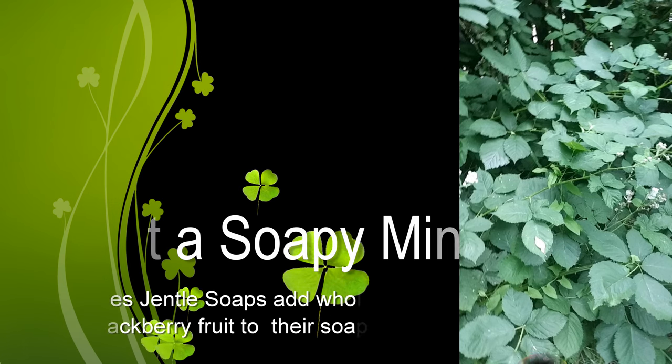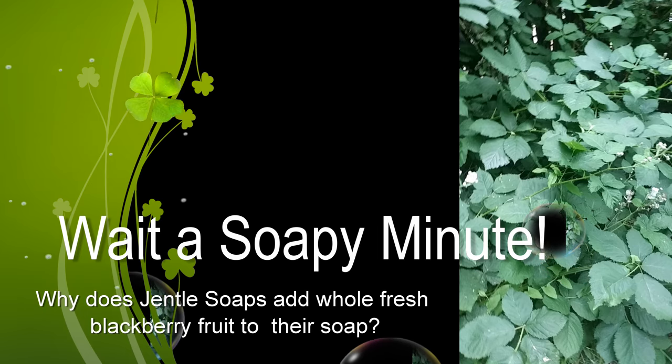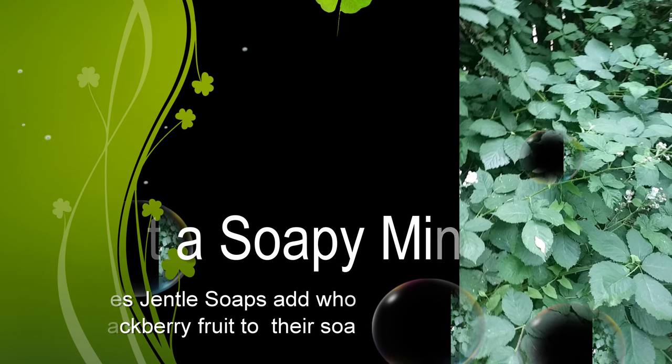Wait a soapy minute — why does Gentle Soaps add fresh whole blackberry fruit to their soap?